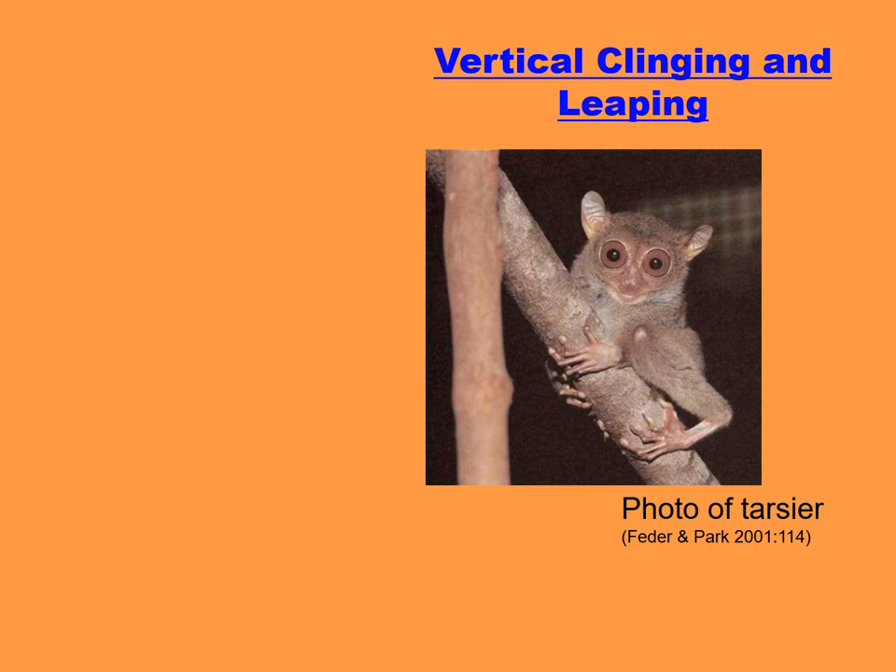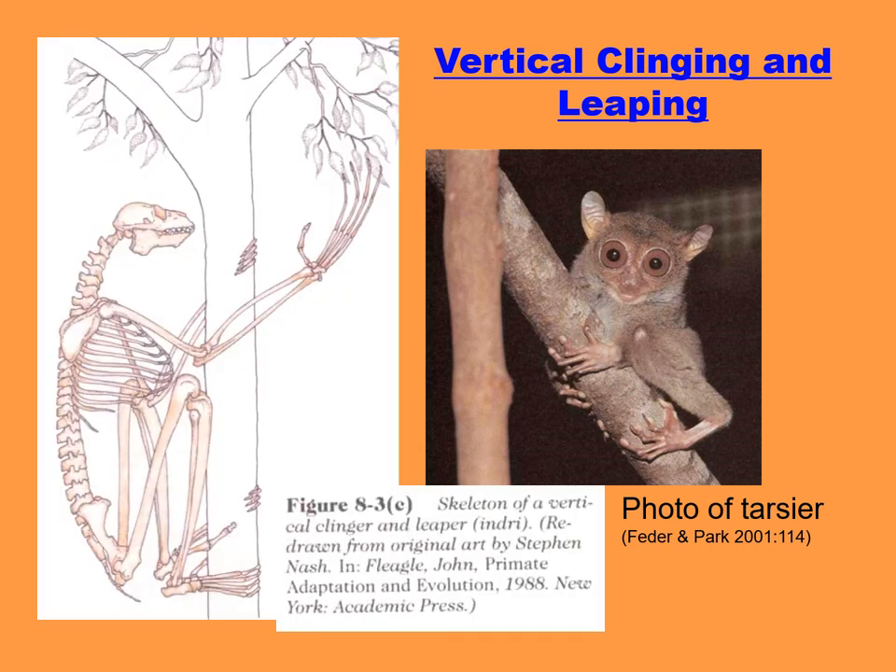An early type of locomotion among primates was vertical clinging and leaping. From the skeleton shown here, which is what you'll see in the associated video, you can see that the legs are very long and very powerful. The bones themselves are thicker and very strong due to the very strong musculature for pushing off and leaping. You can note here also the very long fingers and short thumbs.